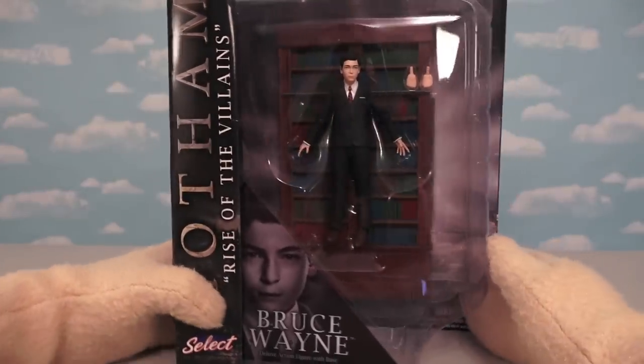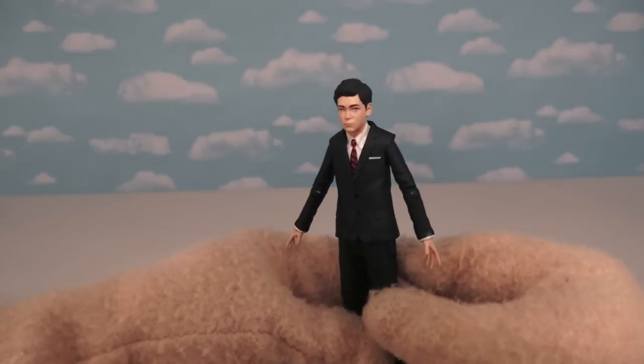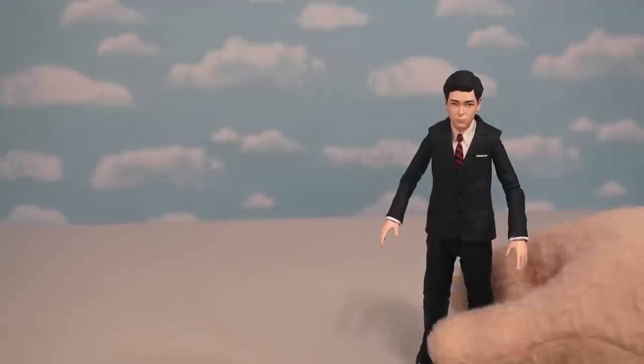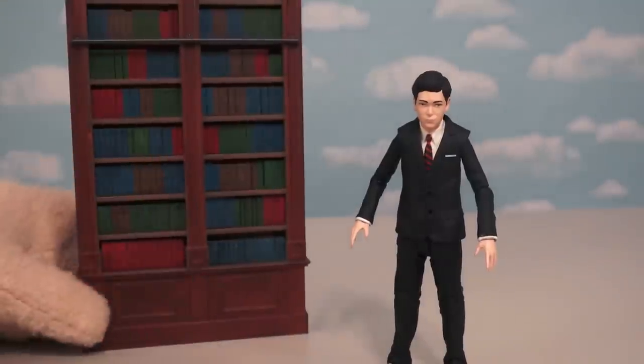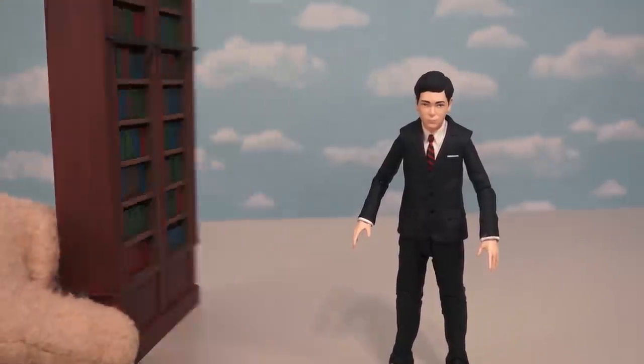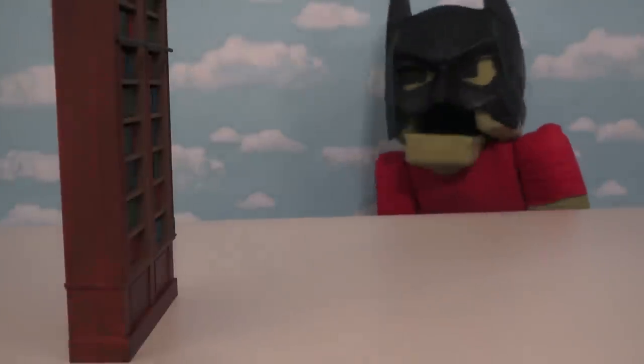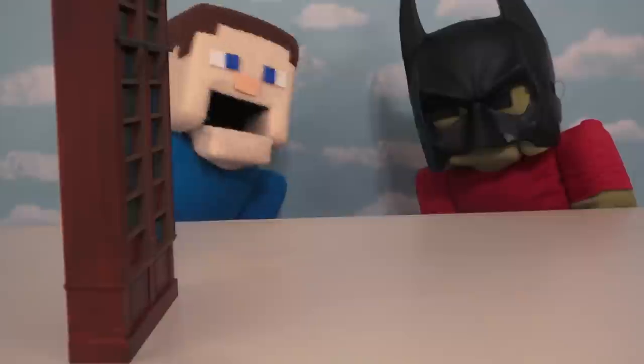The last figure we have is the one, the only, Bruce Wayne. Just look at little Bruce — it looks just like him. Bruce's accessory is not a base but a bookcase, and when it opens, he can go inside and go into the Batcave to become Batman! Yes, Steve will eventually become Batman.